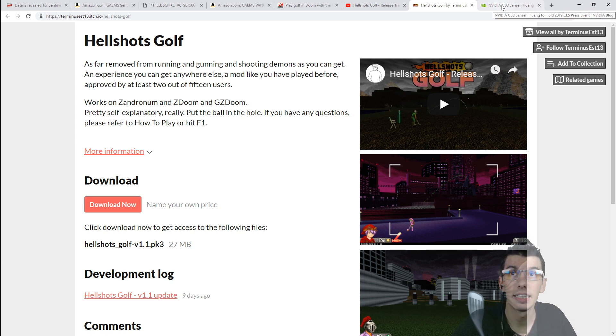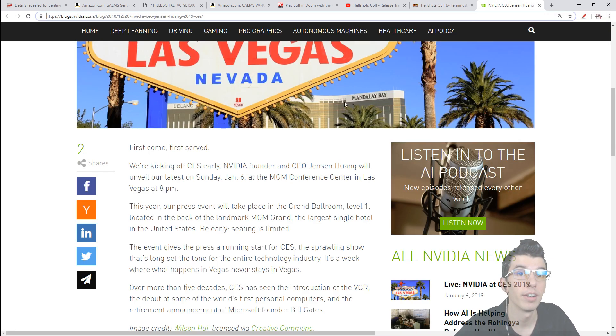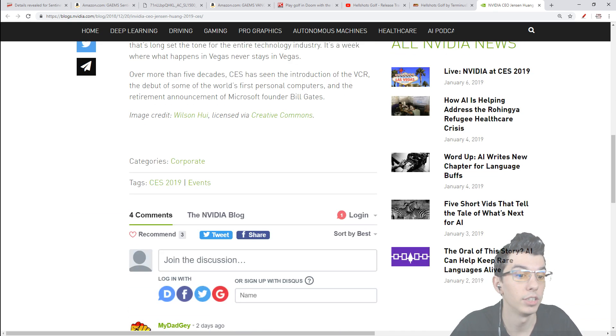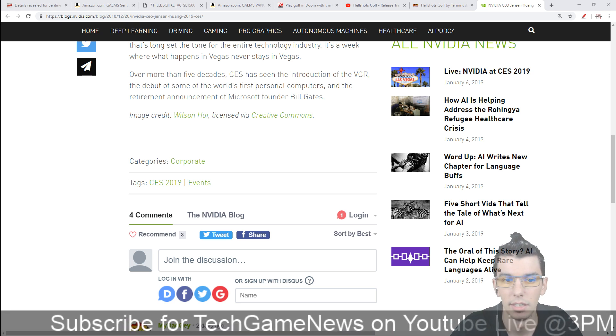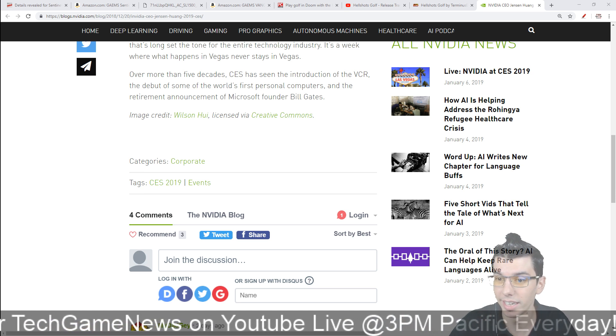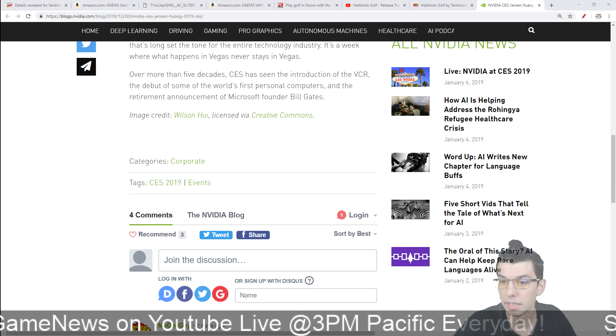That wraps up tech and games for today. There's an NVIDIA announcement tonight at 8 p.m. for CES — we may do a recap video or roll it into tomorrow's episode. AMD also has another announcement coming January 9th at 9 a.m., hopefully covering desktop GPUs. More NVIDIA, more AMD, and more CES coverage over the next couple of days, so stay tuned.